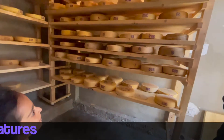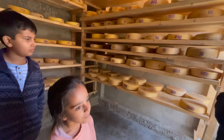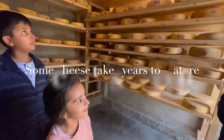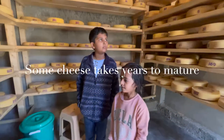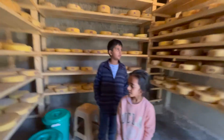How long do you age the cheeses? Minimum three months and up to more than a year for some cheeses — for the gruyere, for example. The harder the cheese, the longer the age. The gruyere you want to taste maybe tonight or tomorrow — it's aged for more than a year, so it will stay here for more than a year.